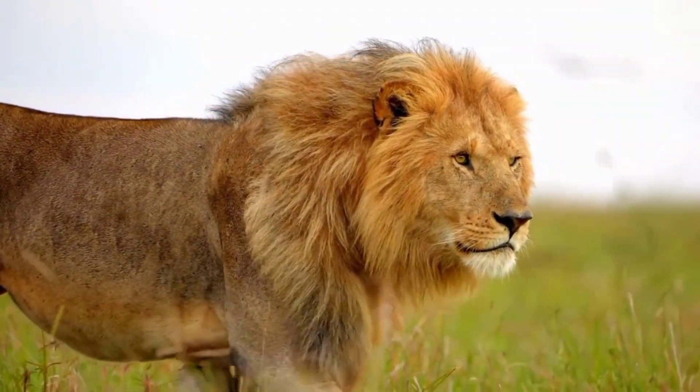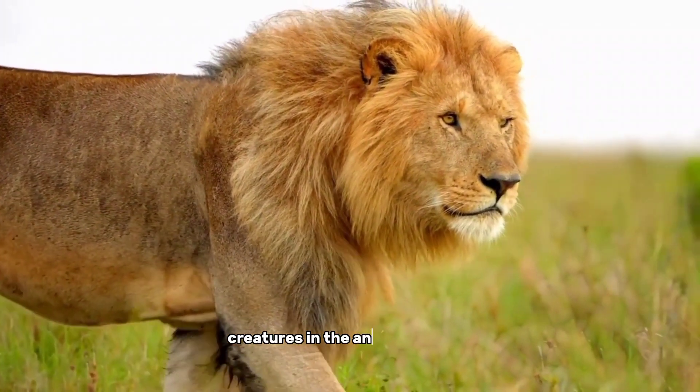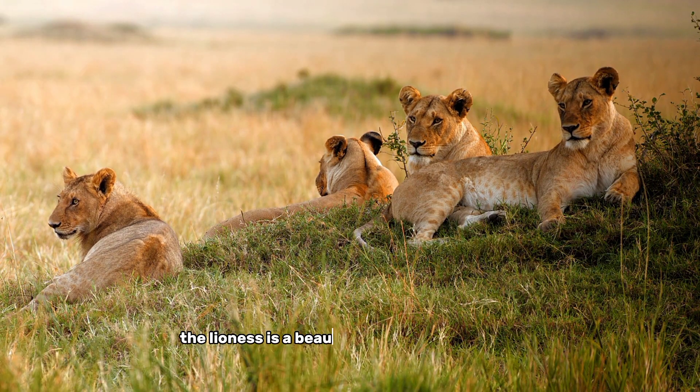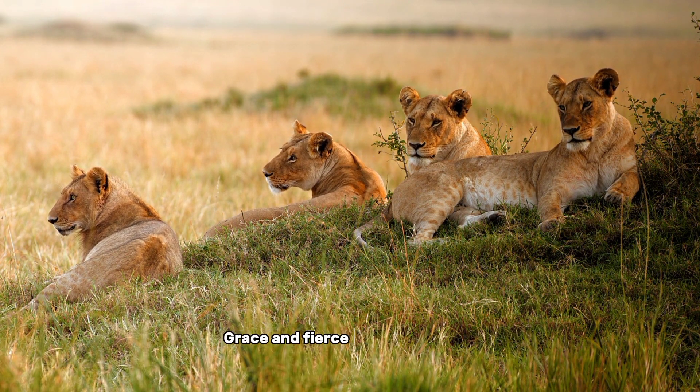Number 9, the lioness. A symbol of strength and grace, the lioness is one of the most beautiful creatures in the animal kingdom. With her sleek body, she commands respect — the lioness is a beautiful and majestic big cat known for its strength, grace, and fierce hunting abilities.